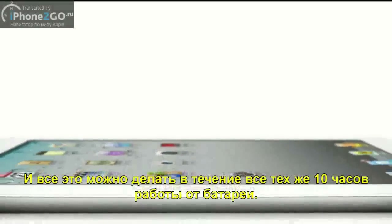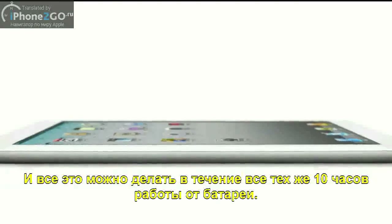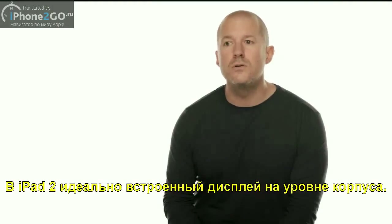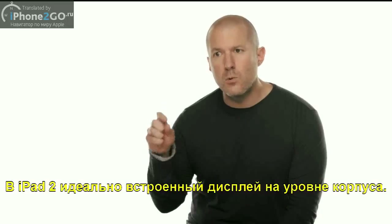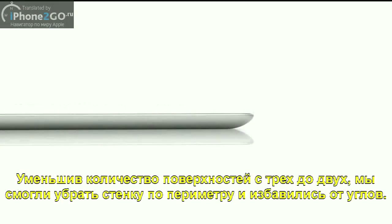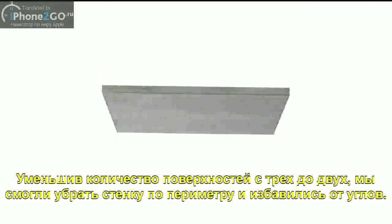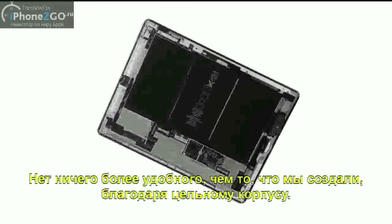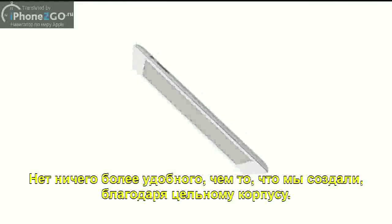The iPad 2 really is defined by the display. There are just no distractions. By reducing what were essentially three surfaces to two, we got rid of the structural wall around the perimeter of the product and eliminated the edge. It's not only more comfortable to hold, but with the breakthroughs we've made with unibody engineering, it's rigid, sturdy, and even more precise.